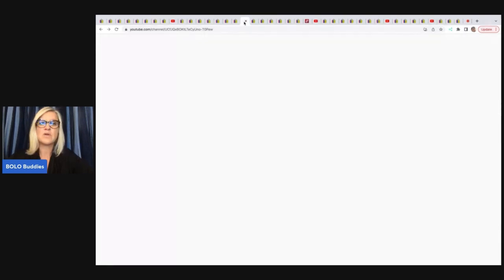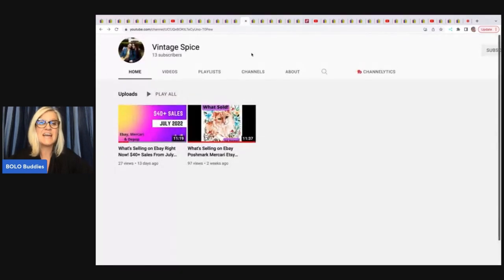The next item comes from Vintage Spice — she has a brand new YouTube channel with two videos out. Please go down and sub her up, show her some support and help her get started. Her videos are fantastic — she's doing a great job and it does not seem like her first videos. I look back at some of my first videos and I'm like, oh my goodness. But she has definitely paid attention. Check her out — Vintage Spice.